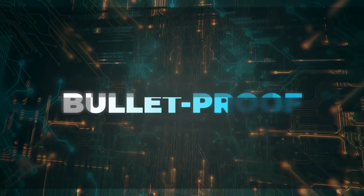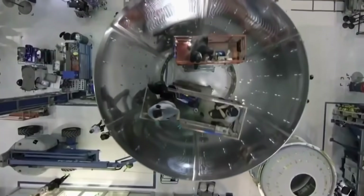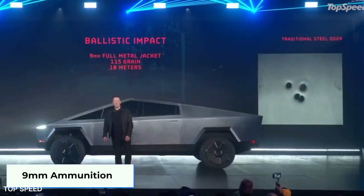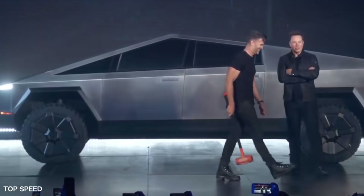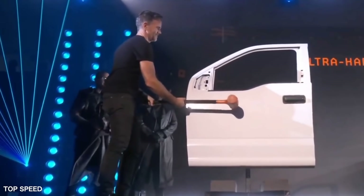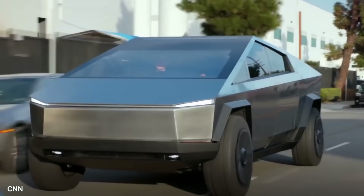Bulletproof. We've already discussed Tesla's new exoskeleton and how it will be made out of the same material as the Starship aircraft. So it's no surprise that the truck will be able to withstand 9mm ammunition commonly used in both handguns and machine guns. Musk even had design chief Franz von Holzhausen come on stage during the vehicle's reveal and smash the Cybertruck with a sledgehammer to prove a point. While most regular cars aren't exactly bulletproof, Musk's Cybertruck is — which raises the question: why would he want this truck to be bulletproof? This next point on our list might be able to answer that question.